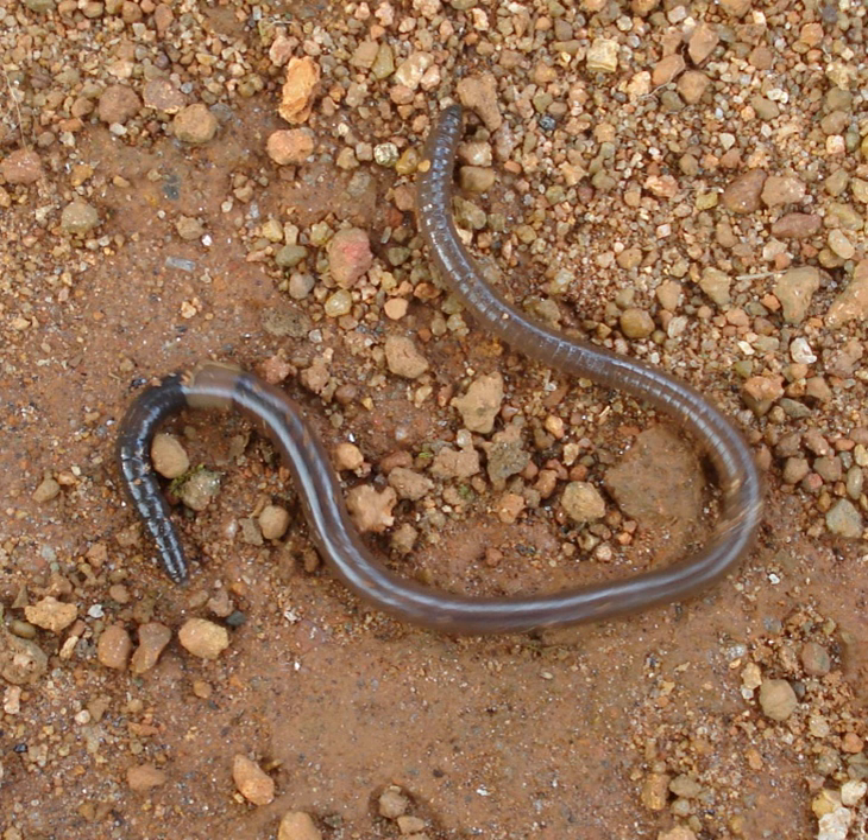Eight to ten nerves arise from the cerebral ganglia to supply the prostomium, buccal chamber, and pharynx. Three pairs of nerves arise from the subpharyngeal ganglia to supply the second, third, and fourth segments. Three pairs of nerves extend from each segmental ganglion to supply various structures of the segment.